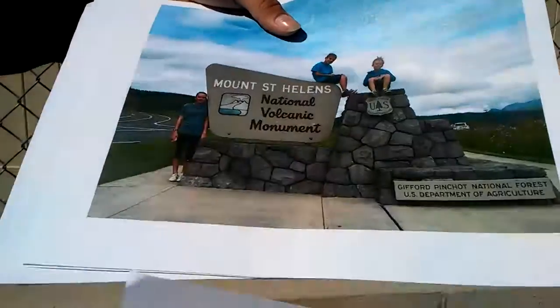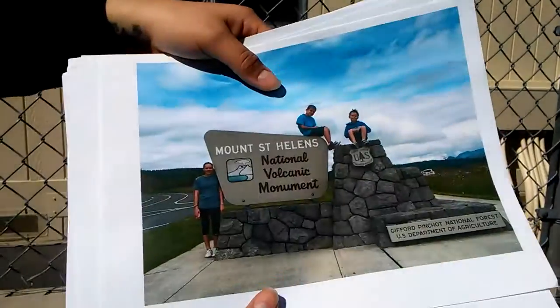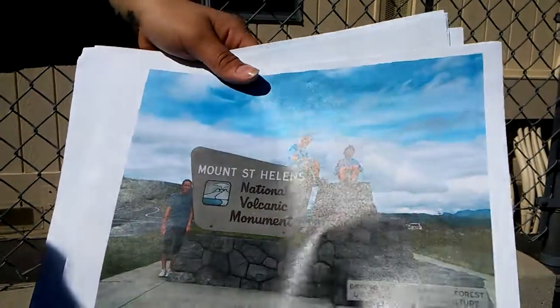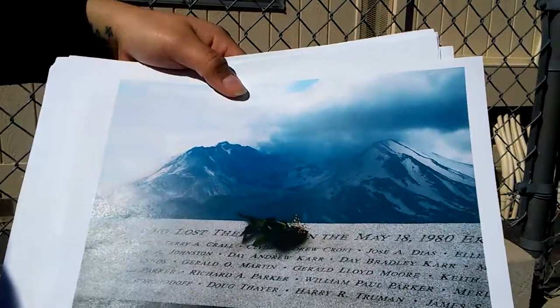Mount St. Helens is famous to this day for helping scientists study nature's response to catastrophe. It's a monument, and as you can see in the next photo, many people died on May 18, 1980.